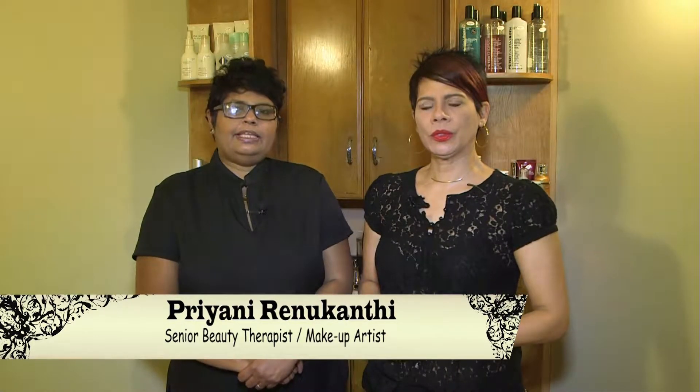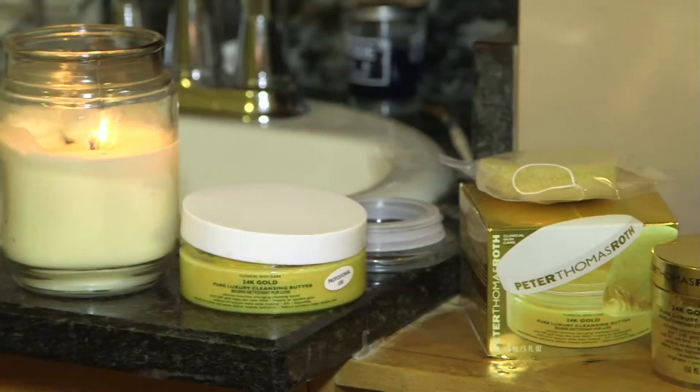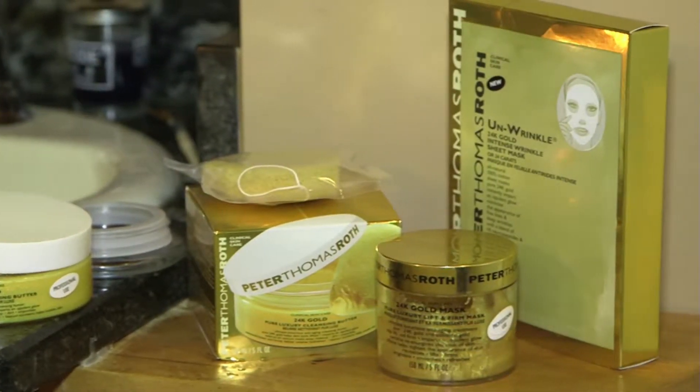The use of gold for various skincare treatments was very well known and used by Egyptians, Japanese, and Romans since early times. Gold has made a comeback and is known today as the most luxurious experience in skincare, and here is why.